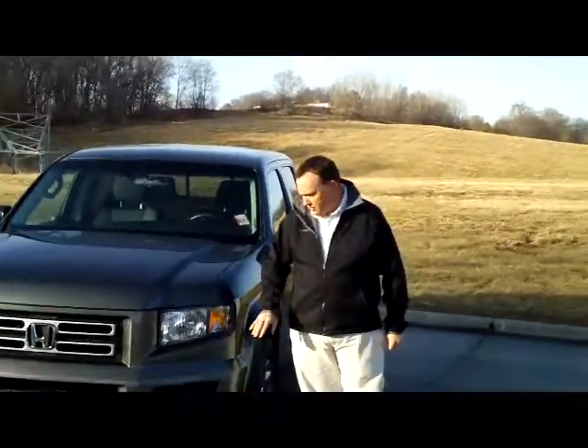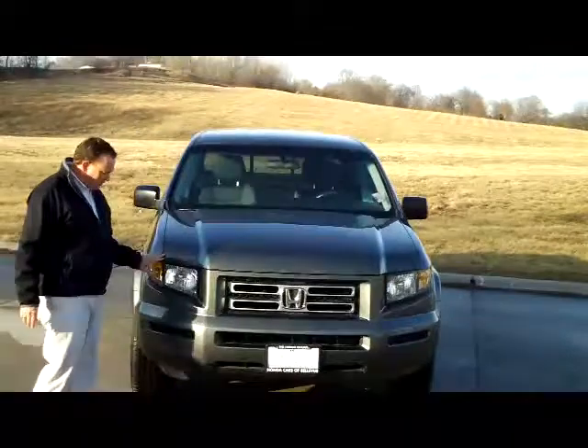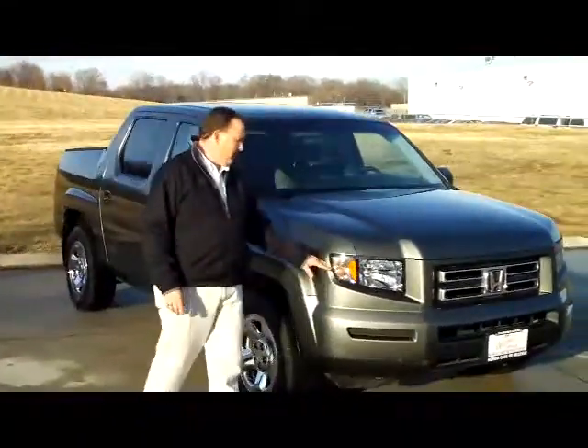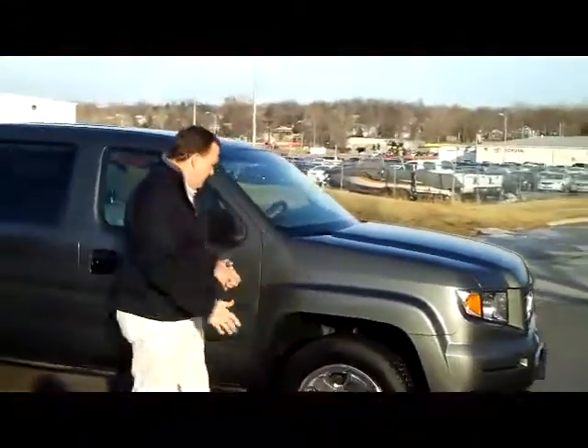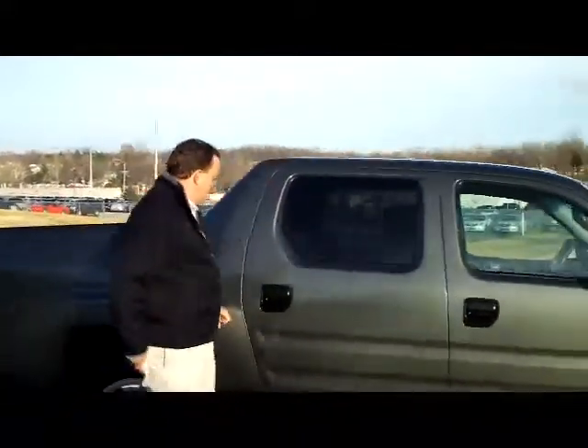Brian Kelly here for the Honda Giant, here to show you this 2008 Honda Ridgeline RT model. It's a one owner, new car trade. It has the 5 mile an hour bumpers in the front and the back, wrap around headlights, 17 inch steel wheels, lots of tread left on the tires, break away mirrors, reinforced steel door beams, and solar tinted glass in the back.